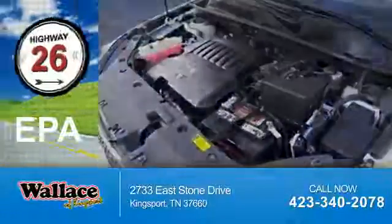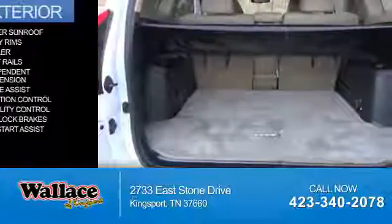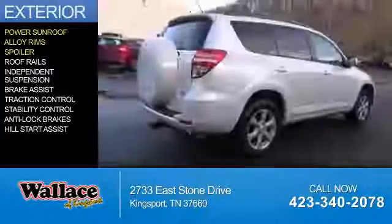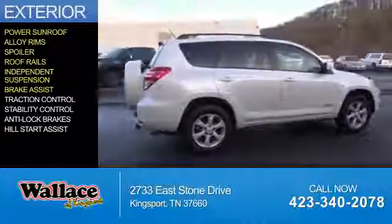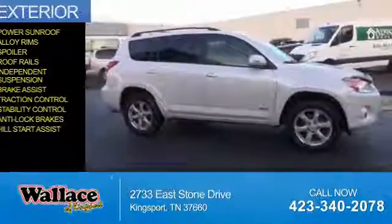Great fuel efficiency saves you money by requiring fewer trips to the gas station. The features include a power sunroof, alloy rims, a spoiler, roof rails, independent suspension, brake assist, traction control, stability control, anti-lock brakes, and hill start assist.